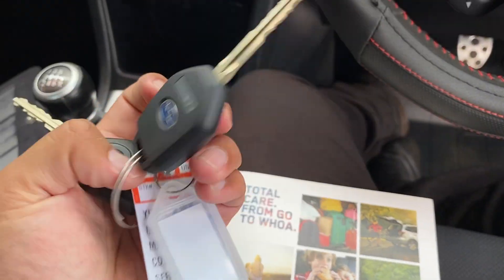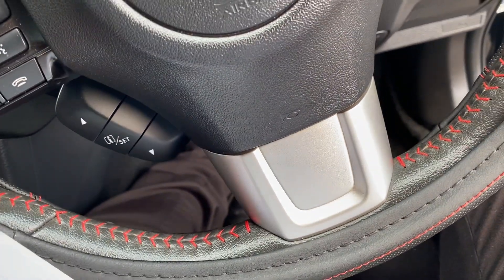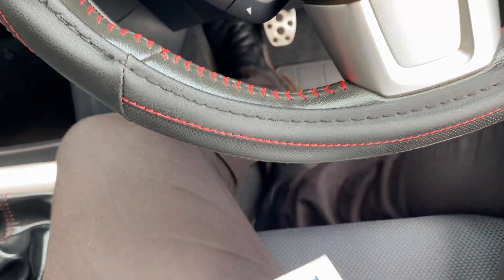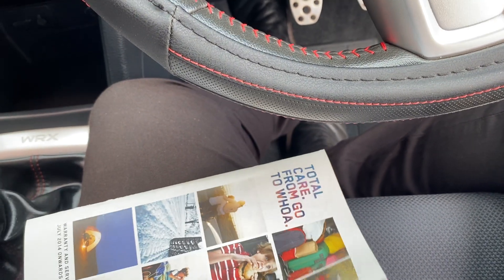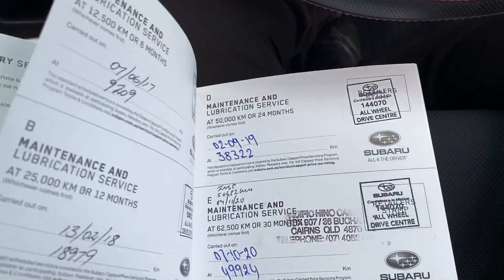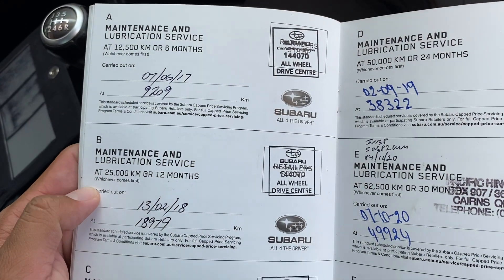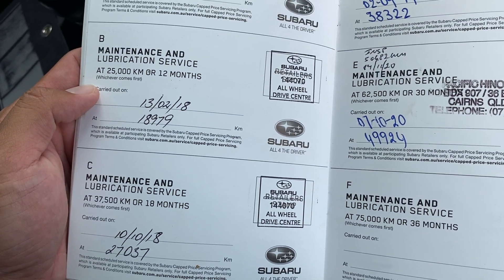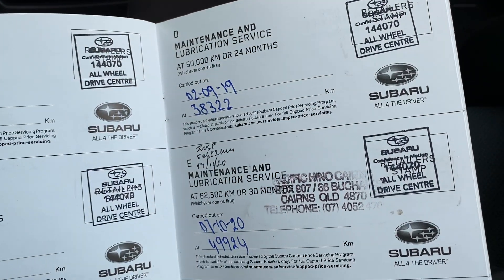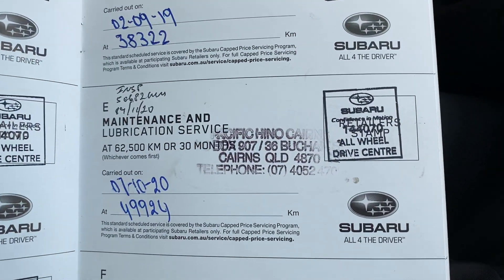Service histories here, and two sets of keys as well — which is nice — with central locking. Due to privacy policy I can't bring up the owner's details on this video, but it was privately owned in Atherton, which is about an hour away from Cairns. The services I can show: one month complimentary service done, six months at 12,000 km, 12 months at 25,000, 18 months at 37,000, 24 months at 50,000 — very low Ks as you can see — 30 months at 62,000 and 49,000. It's just been serviced with us — Pacific Honda is part of Toyota.